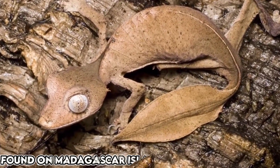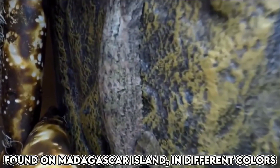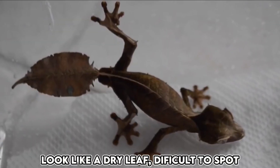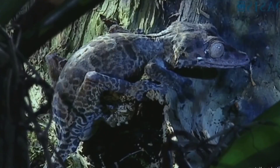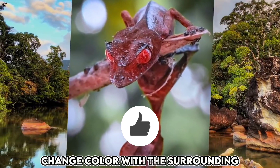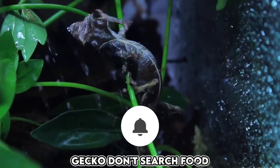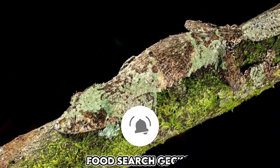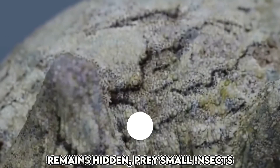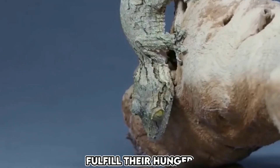This strange-looking lizard is found on Madagascar Island and comes in many different colors. Sometimes it resembles a dry leaf, making it difficult to detect. What's more, it can change its color to blend in with the surroundings. With this invisible power, the gecko doesn't have to go searching for food — instead, its prey comes near to it. It remains hidden and preys on small insects that don't see it due to its color, satisfying its hunger.